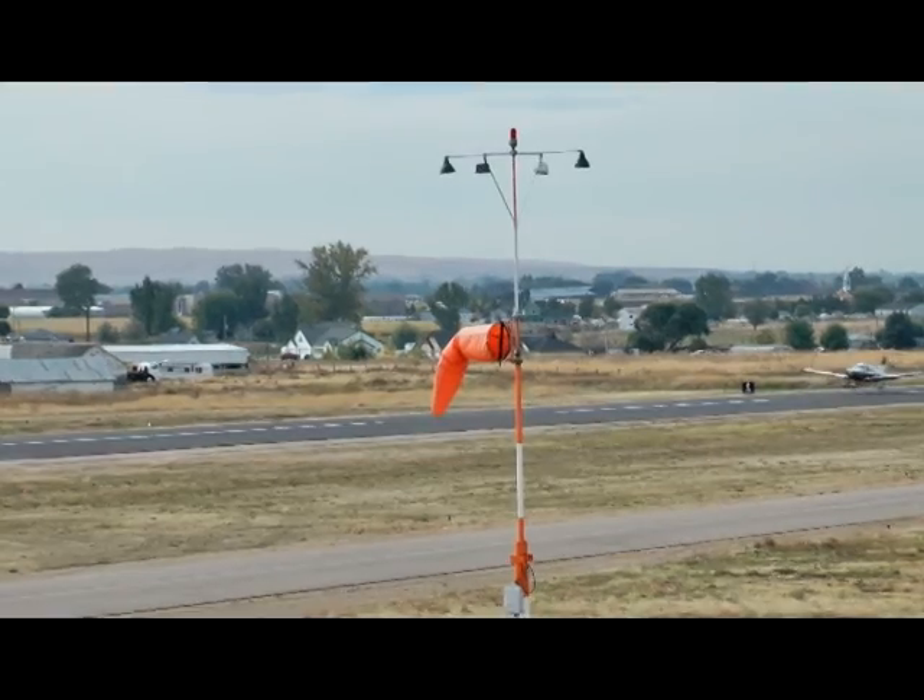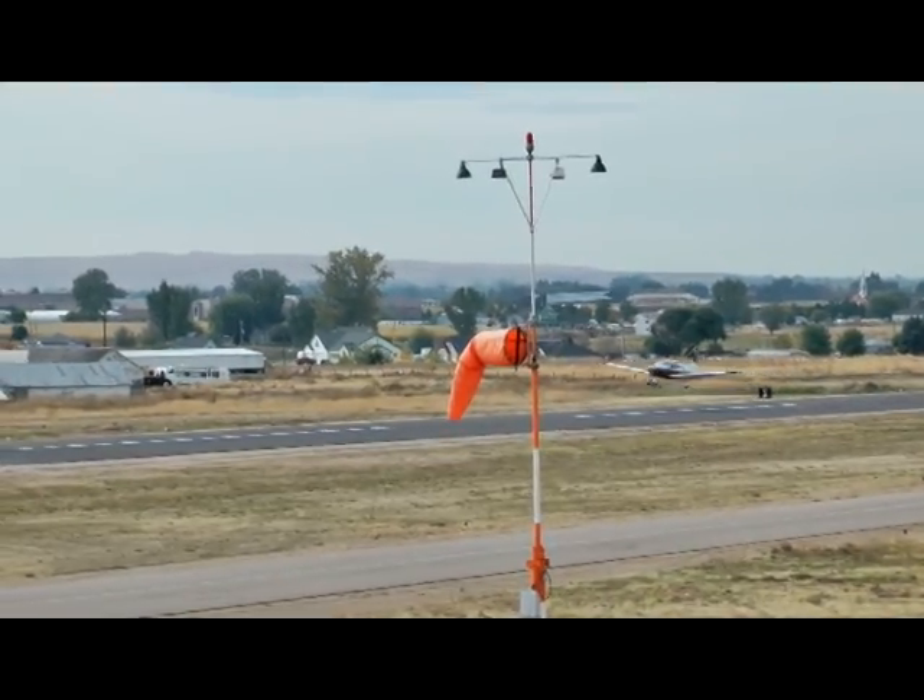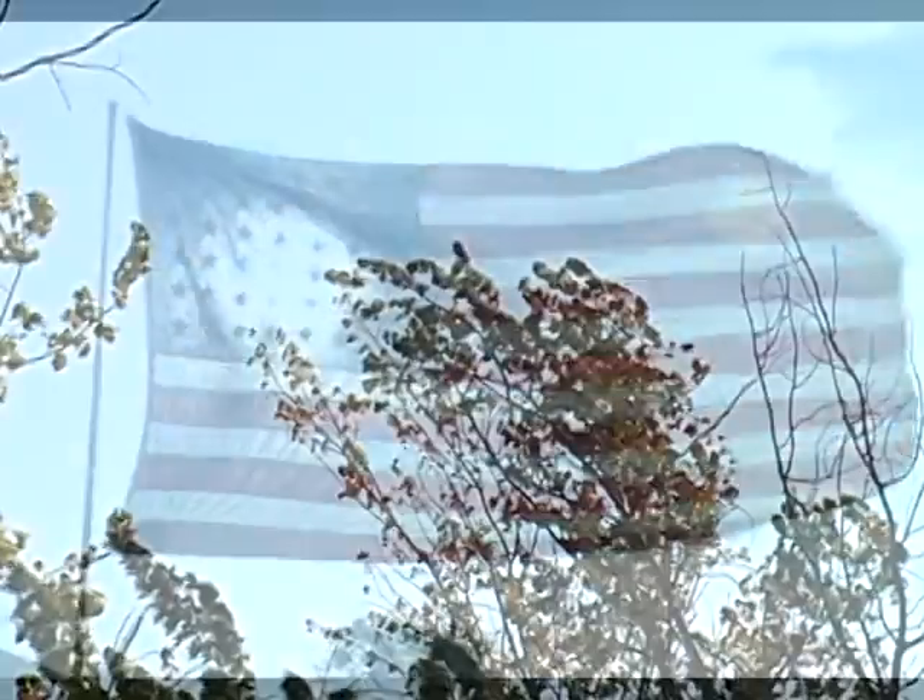It is said the Wright brothers appreciated the importance of wind information and dropped sand to see how the wind was blowing. Pilots also learn how to read natural wind signs like smoke plumes, flags, and bending trees.